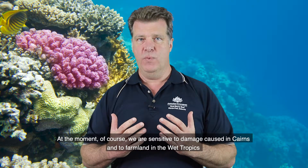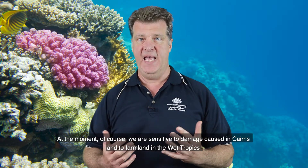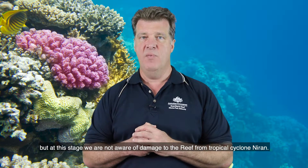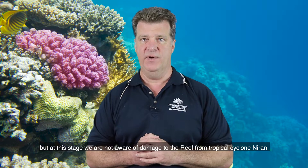At the moment we are sensitive to damage caused in Cairns and to farmland in the wet tropics, but at this stage we're not aware of any damage to the reef from tropical cyclone Niren.